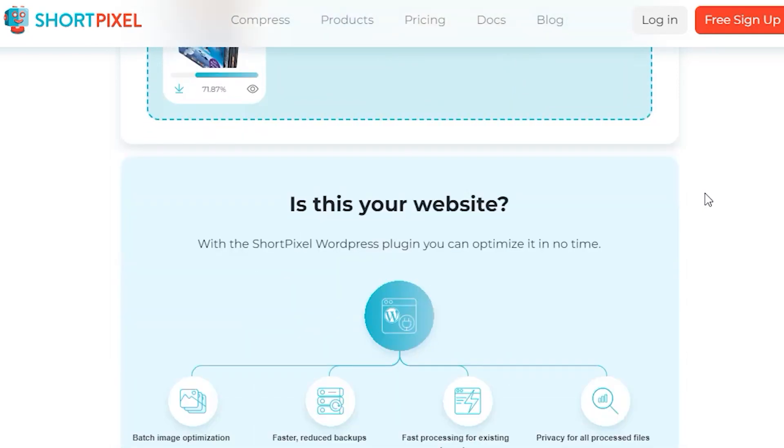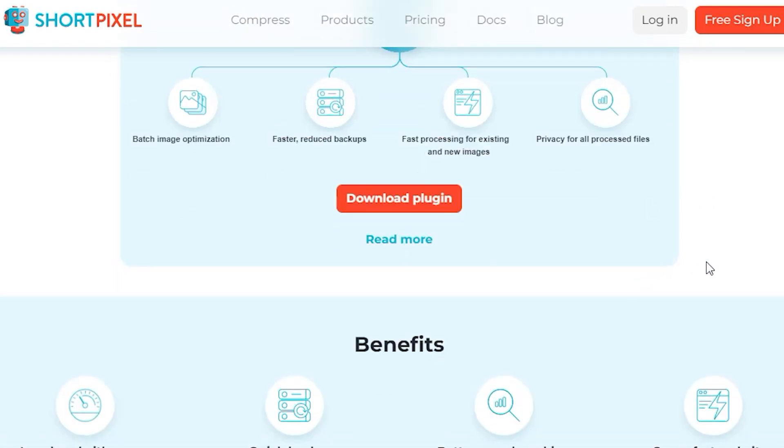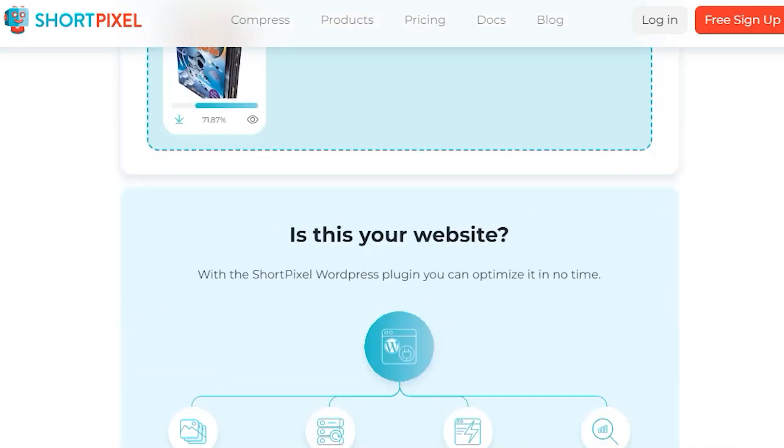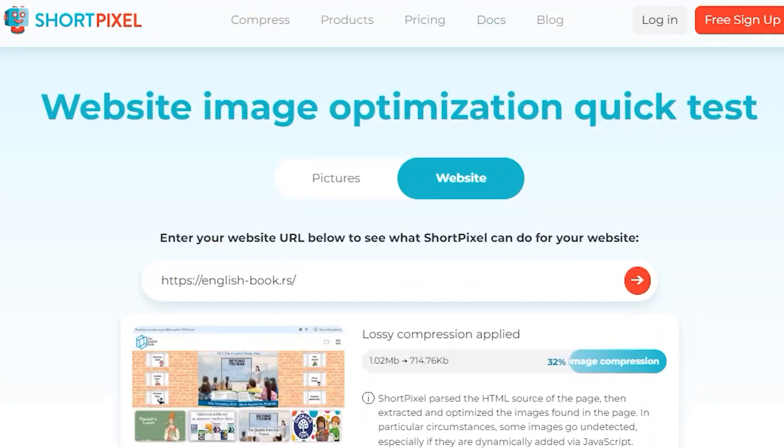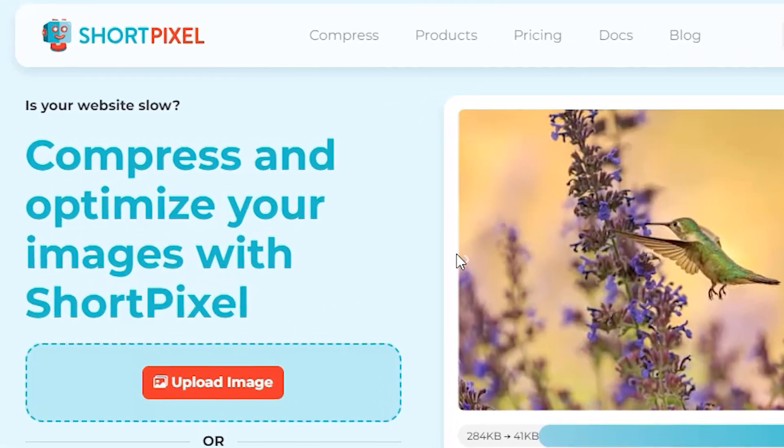How does it work? You can upload the picture on the ShortPixel website and re-download the optimized image. The easier way is to install the app, which does it automatically, or a WordPress plugin that will optimize all the images on your website in seconds.